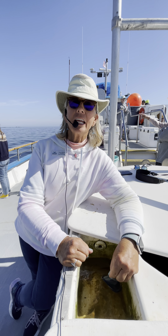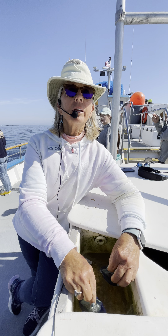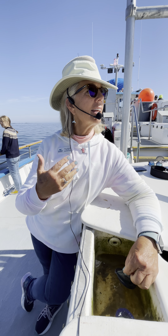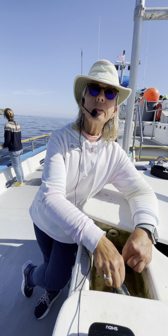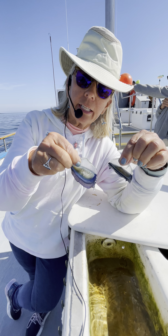Hi folks, it's Nona the Naturalist with Dana Wharf Whale Watching. I'm out here on a gorgeous day. We have seen several northbound migrating gray whales and several megapods of common dolphin, but the water is also full of hundreds of these organisms.